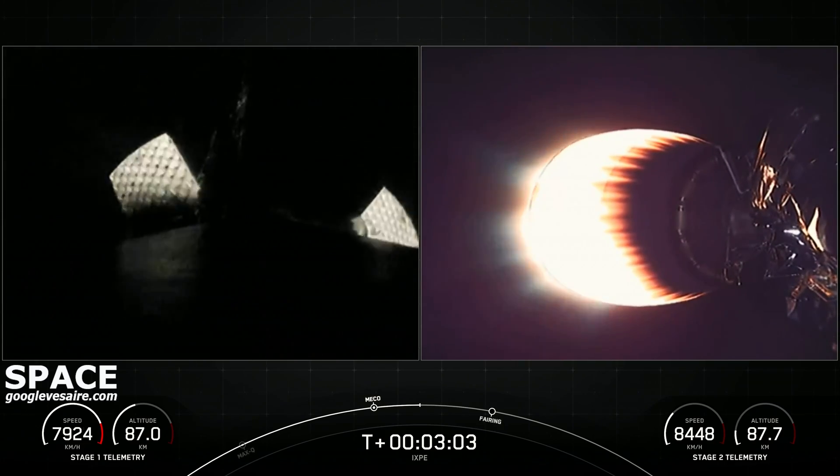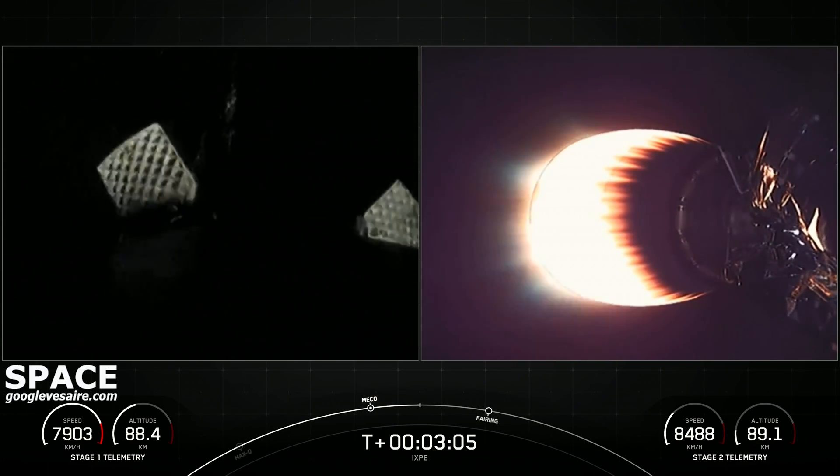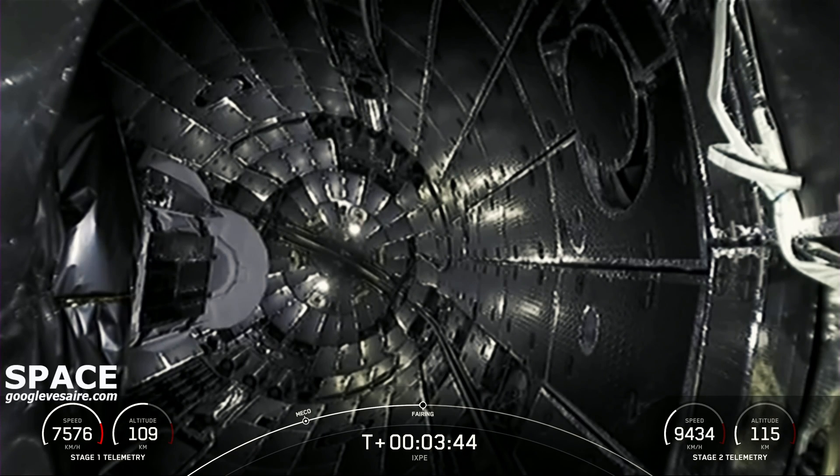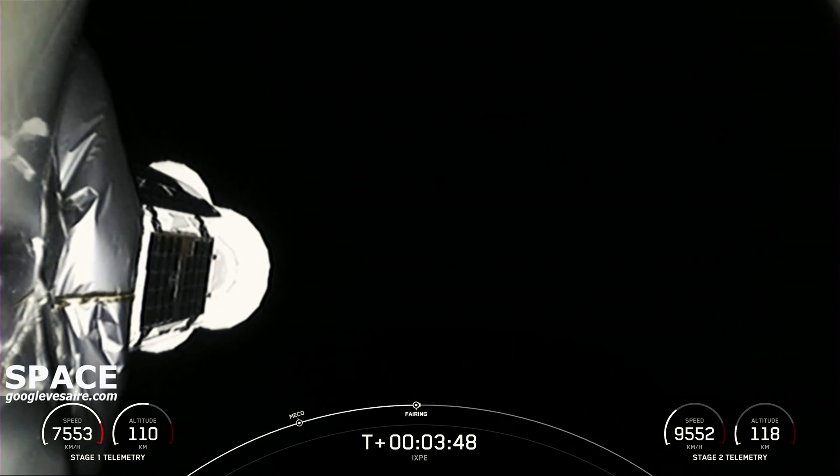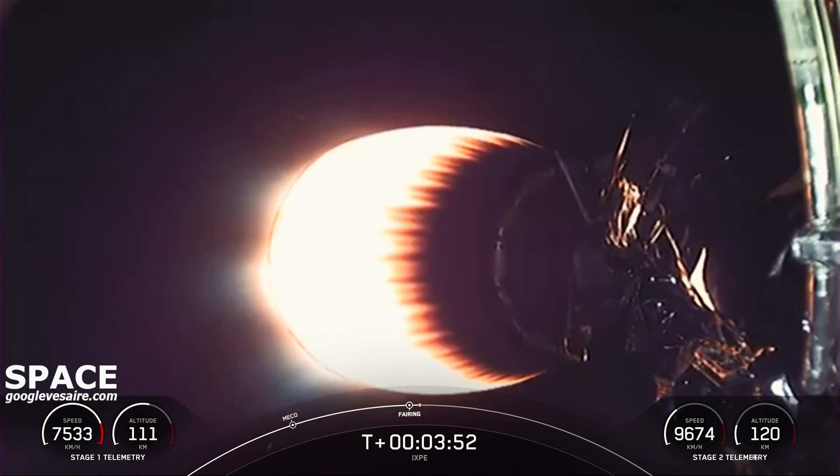The second stage on the right-hand side of your screen — there's confirmation of the fairing deploy. The XB satellite now getting directly exposed to the vacuum of space.